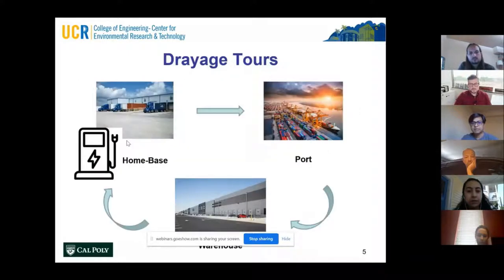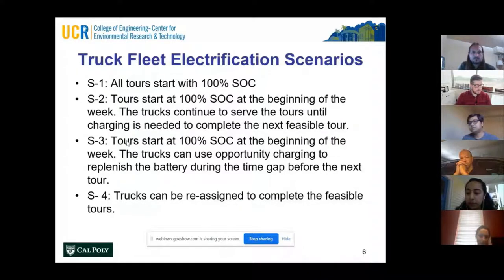We defined our data in drayage tours. A tour means a trip that started from a home base, visited multiple destinations, and came back to home. The assumption is that all charging can only happen at the home base. We looked at four different scenarios: all tours start with 100% charge; tours start at 100% charge at the beginning of the week and continue until battery is run out; opportunity charging occurs when trucks return to their home base; and the fourth involves reassignment and realignment until all feasible tours are completed.